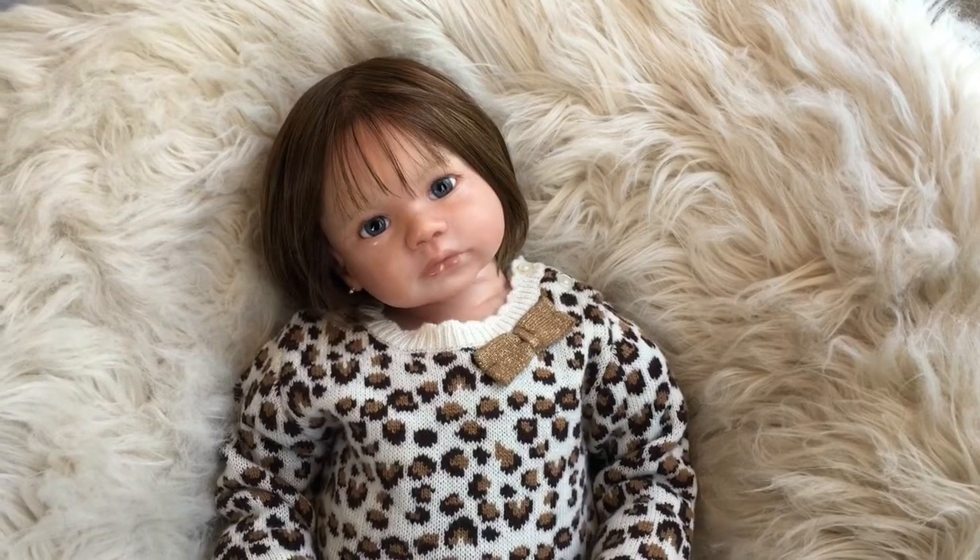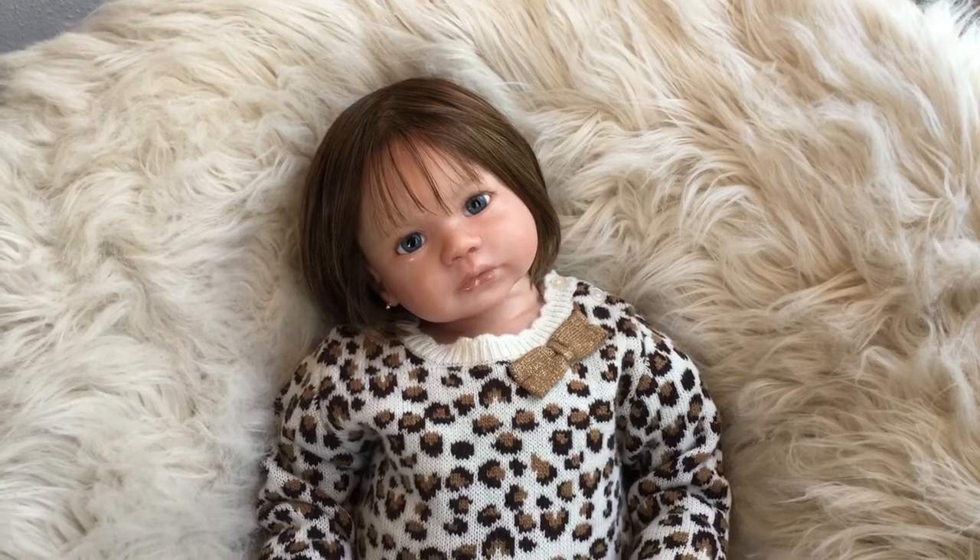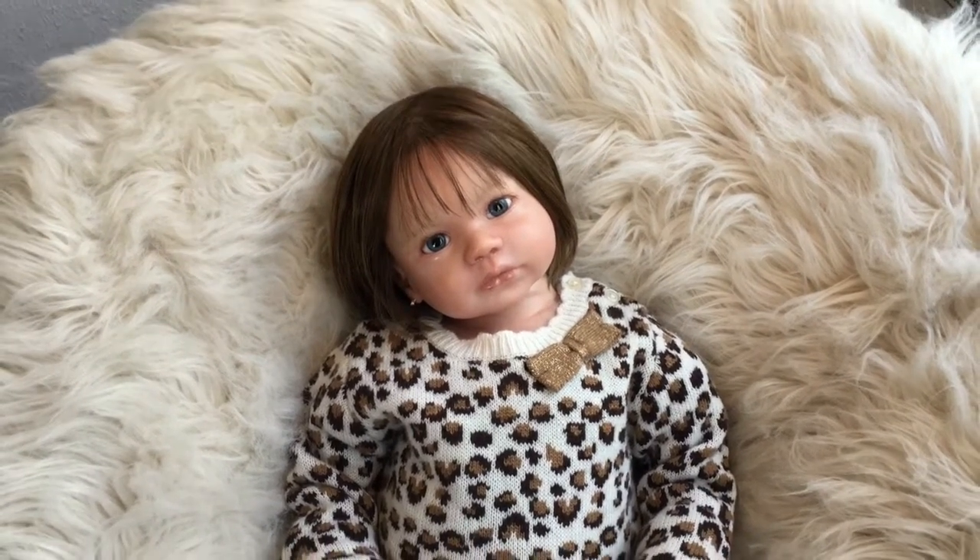Hello everyone! As you can see, I have the toddler already. I am so excited, guys. She's so beautiful. I love her.